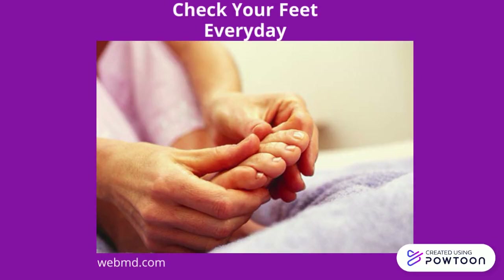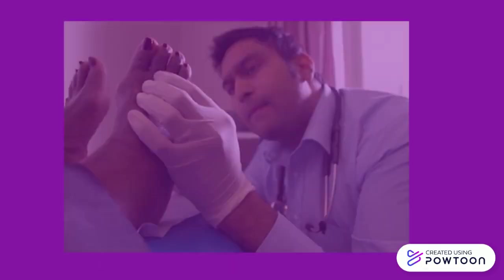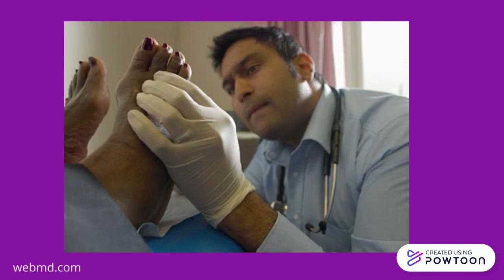Check your feet every day. You may have serious foot problems but feel no pain. Check your feet for cuts, sores, red spots, swelling, and infected toenails. Make checking your feet a part of your daily routine.